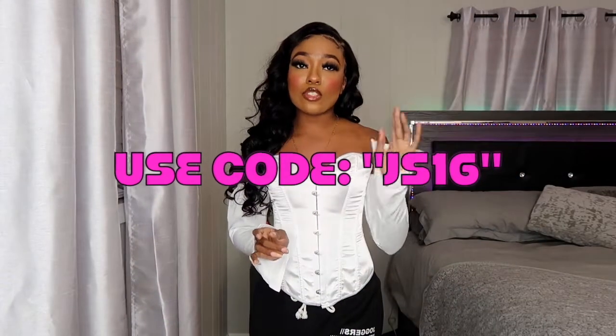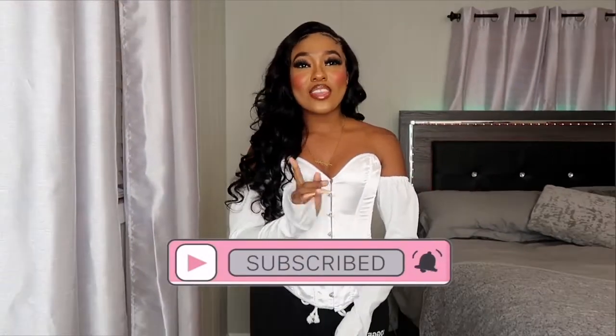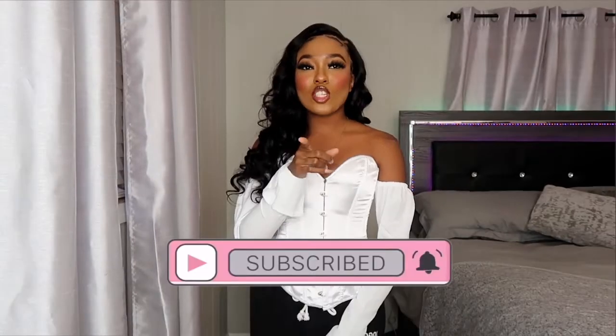That's it for this haul! I will link all the items in the description box below if you want to purchase them, and you can use the code JS16 for 16% off your order. Thank you again to Jirly Shein for sponsoring this video. I'm so excited the hauls are back — I had a lot of fun filming this. Hope you all enjoyed it. Don't forget to like, comment, and subscribe, and make sure your post notifications are on so you never miss when I post. I'll see y'all in my next video, bye!